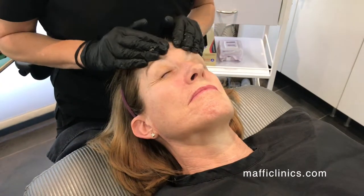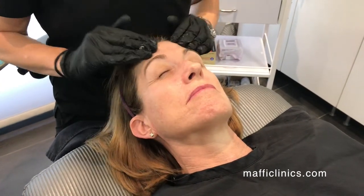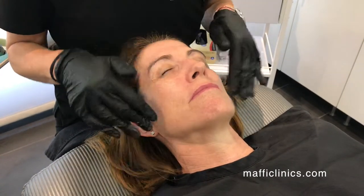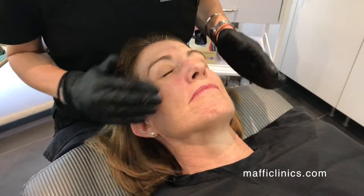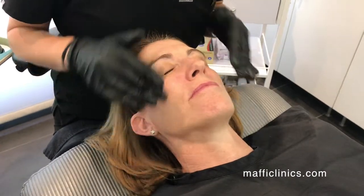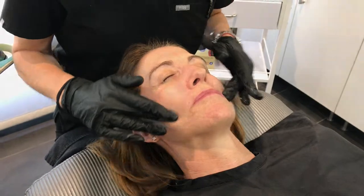Then we would want to see her back in a month to repeat the treatment again — to get rid of any brown spots that are lagging behind, or definitely to treat the redness again, because like I said, redness is always more stubborn than the brown.